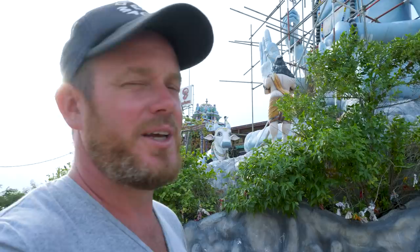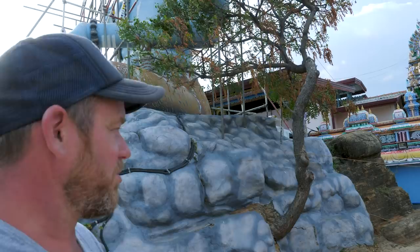It's absolutely stunning — it's right on the peninsula, right on the very edge, and looks over the whole of Trincomalee. So it's really well worth coming here and giving it a visit to see this amazing temple.